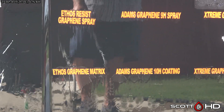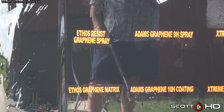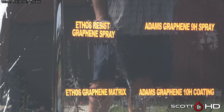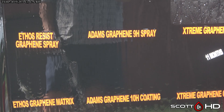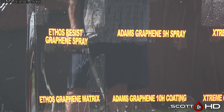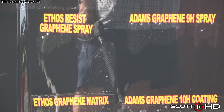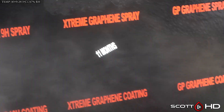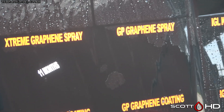Ethos Resist — we're getting pretty close to calling that one failed. If you saw that product on your vehicle performing that way you'd probably call it failed. For the purposes of where we're at in the test right now, I don't think we're going to call it, but it's really close — it's probably going to be next month and it's done. Adam's Graphene 9H Spray is sort of in the same boat. Extreme Solutions we had already called failed.